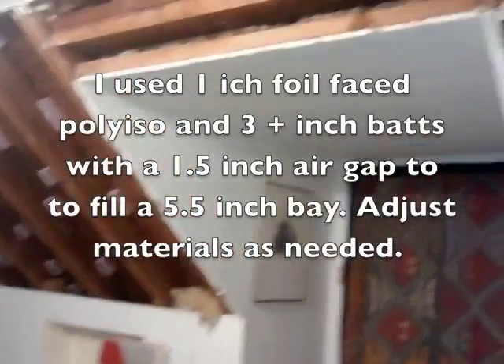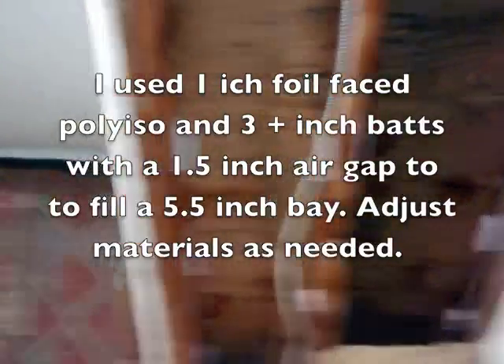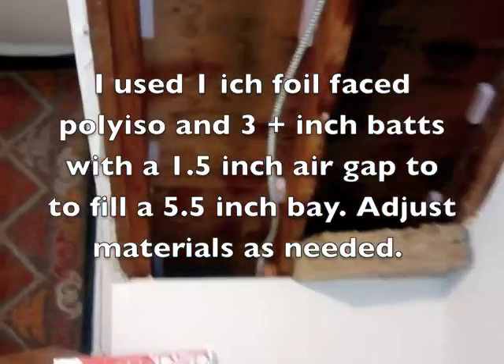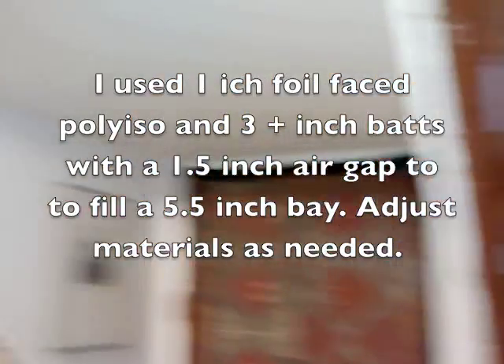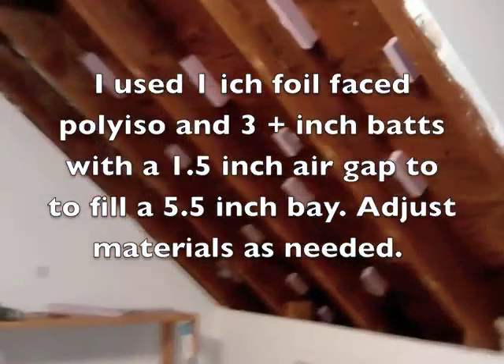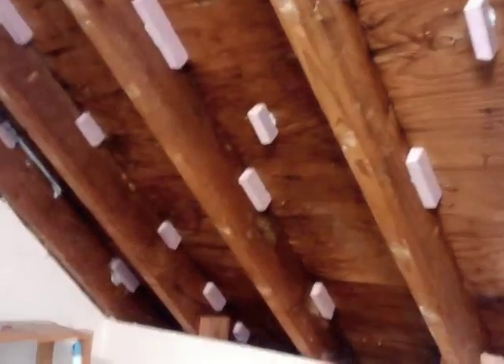The insulation is out and all the bays are cleaned up. If you get a little bit of mold because the previous insulation was right up against the roof deck, you might have got some condensation stuck in there — just a little bit, but not bad. A little hydrogen peroxide will do the job; it gets into the wood grain and makes things smell better.